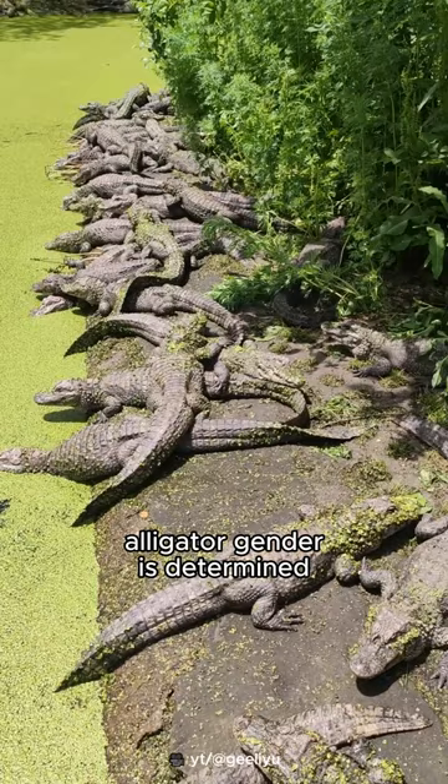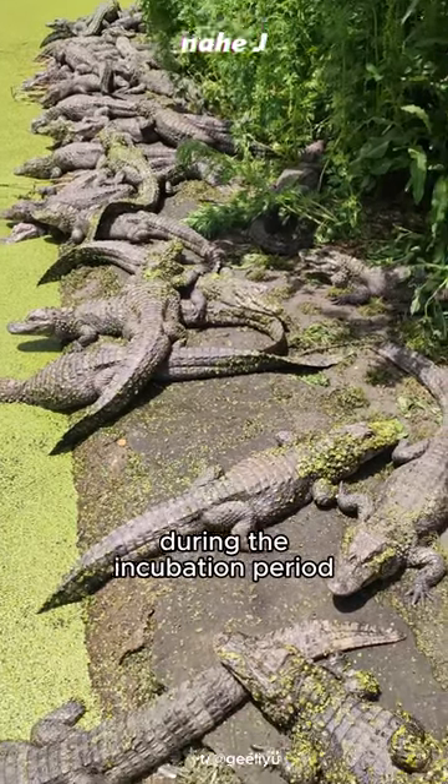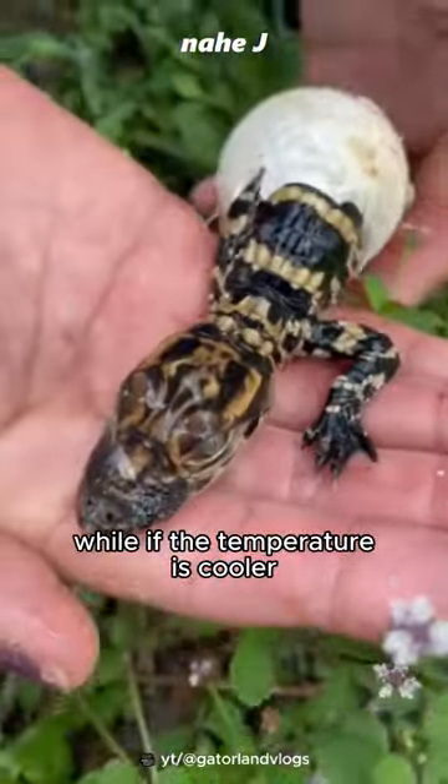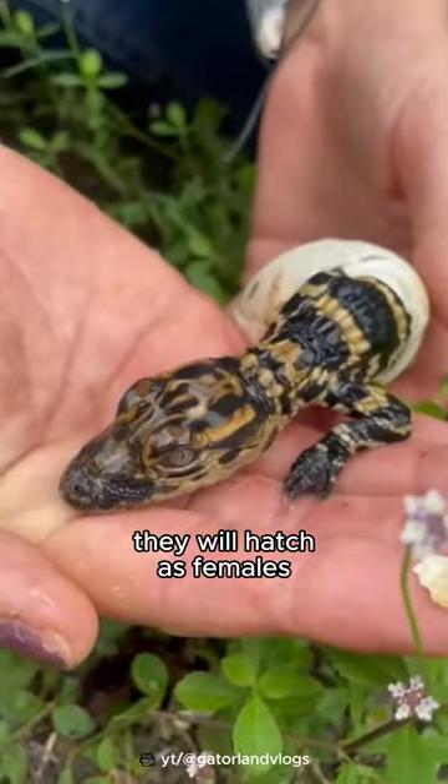Alligator gender is determined by temperature during the incubation period. Male babies will hatch when the temperature is warm, while if the temperature is cooler, they will hatch as females.